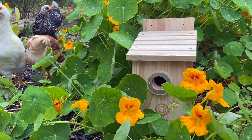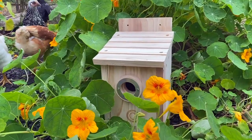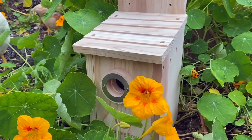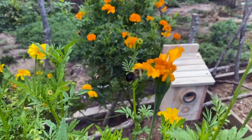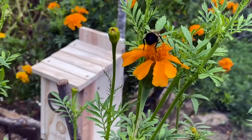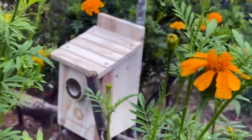I think any little bird would love to live in this house. We give it two wings up. Thank you to Emerging Green for reaching out to us, and thank you for watching. Have a good day.